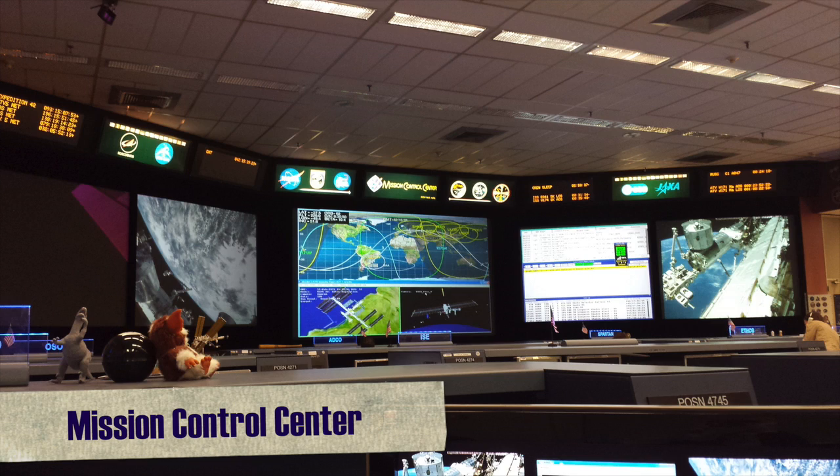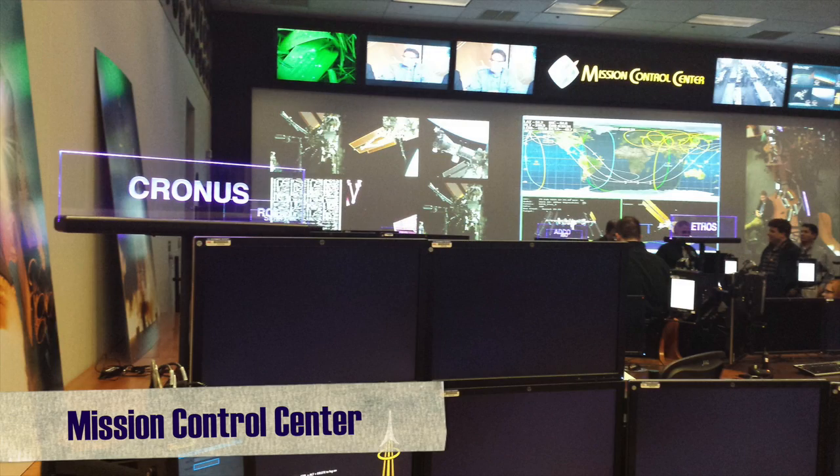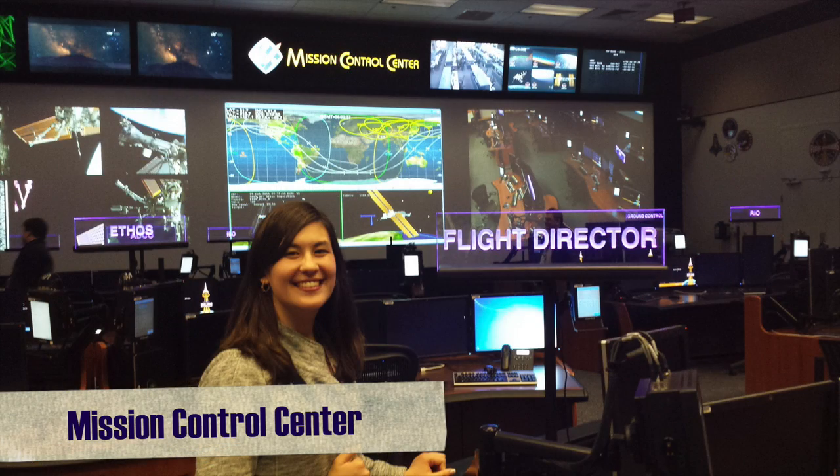MCC houses multiple flight control rooms, like the Apollo one, the real-time ISS flight control room, and the newer room, where I'll likely be starting. Hey, a girl can dream, right?